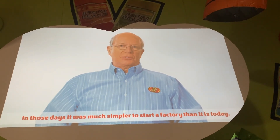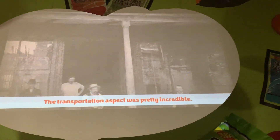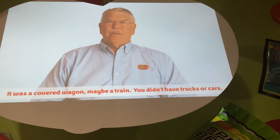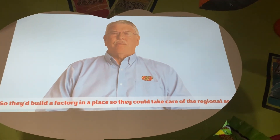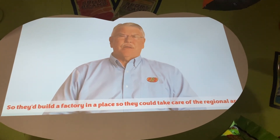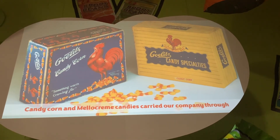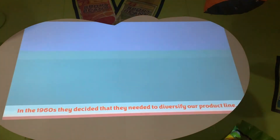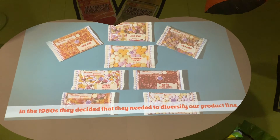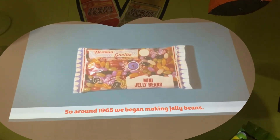In those days, it was much simpler to start a factory than it is today. When you think back to the 1800s, the transportation aspect was pretty incredible — covered wagons, maybe trains. So they would build a factory in each place to take care of the regional area. Candy corn and similar candies carried our company through two world wars and the Depression. In the 1960s, they decided to diversify the product line, and around 1965 we began making jelly beans.